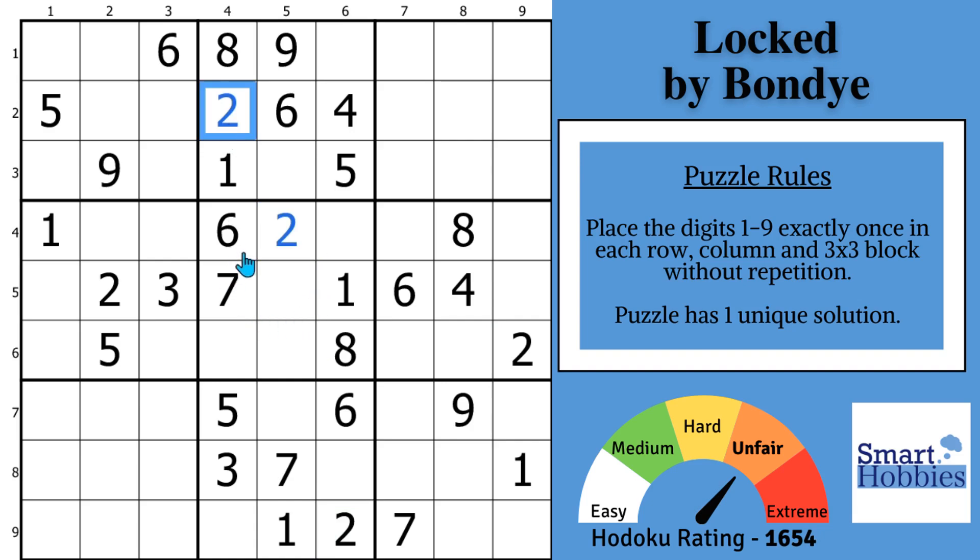Greetings, friend. Bondi sent me this puzzle and the logic behind it completely blew my mind — it is so good. And now I'm going to share it with you. Thank you, Bondi, for this amazing puzzle. I think it truly is one of the best of 2024 that I've solved, and I've solved hundreds of classics. Bondi makes it easy for you to get to that jaw-dropping logic by giving you some solves early on.